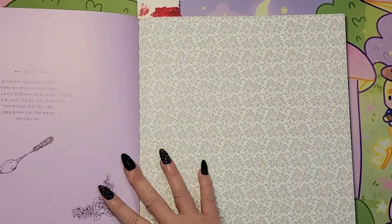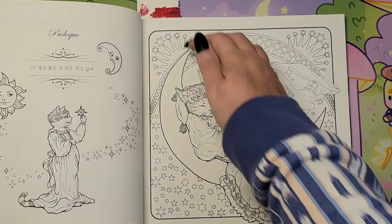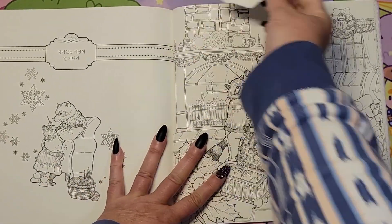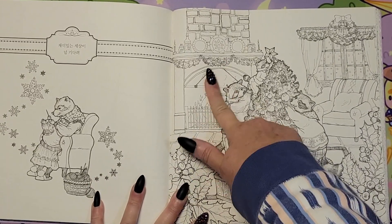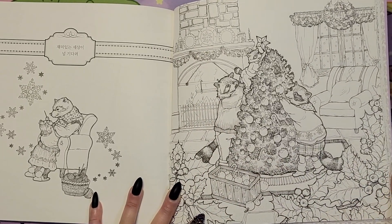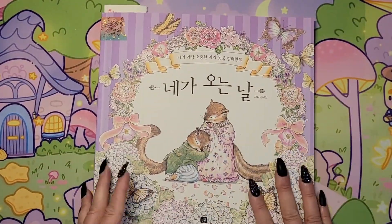And then in this one here — 'The Day You Come: My Lost Precious Baby Animal Coloring Book' by Eugene Kim. I thought this would be a fun page — look how cute they are decorating the tree. Got a nice little fireplace here, looks like they're cooking something there. So that is from this book here.